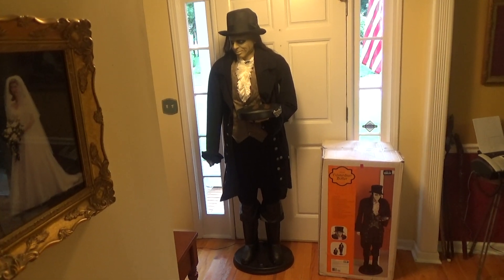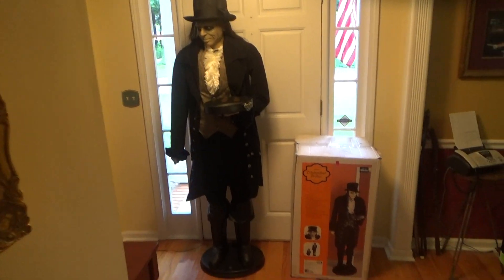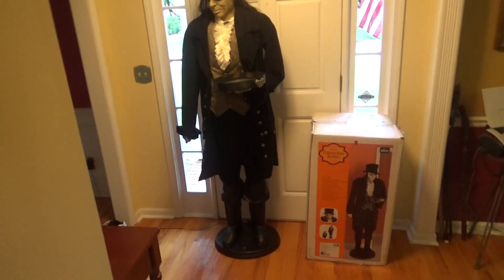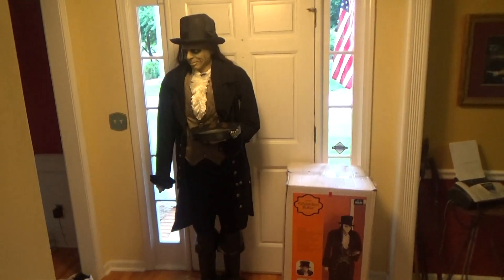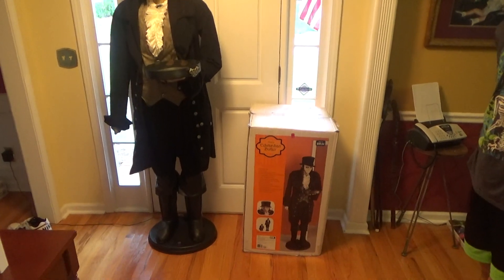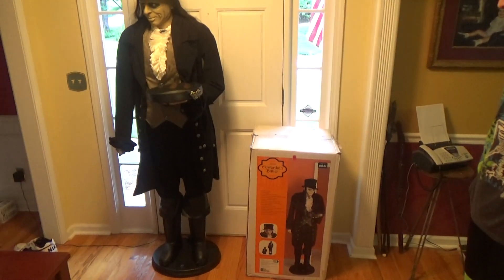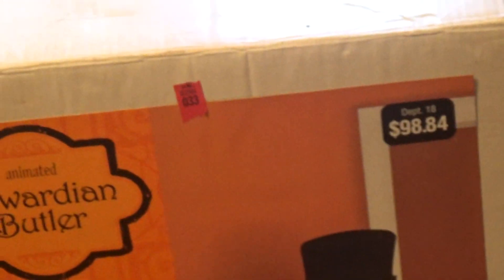Hey guys, this is DidiWitcher1 on Jimmy Master Animatronics along with Joe Winn videos. Today we are going to be reviewing the Jimmy 2006 Life-Size Animated Awardee and Butler with Black Outfit. This is also known as the one with the top hat. This was sold at Walmart in 2006 for a whopping $98.84, as you can see.